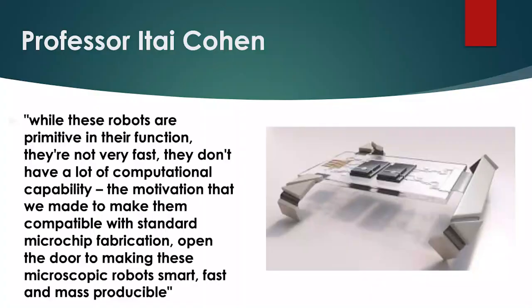Now we'll go through some quotations from the authors of this study. While these robots are primitive in their functions — they are not very fast and they don't have a lot of computational capability — the motivation that we made to make them compatible with standard microchip fabrication opens the door to making these microscopic robots mass-producible, from Professor Itai Kohit, one of the authors.